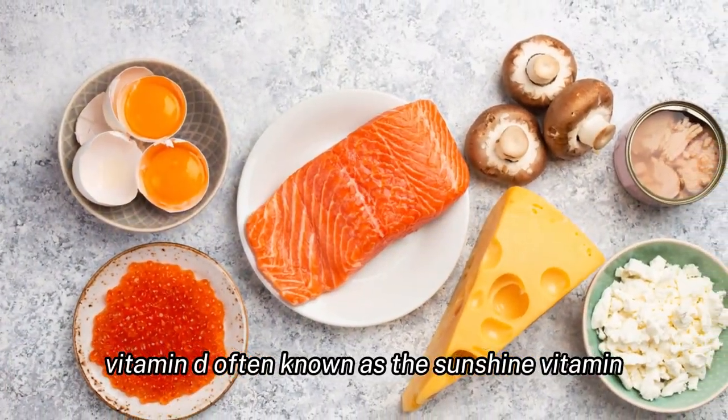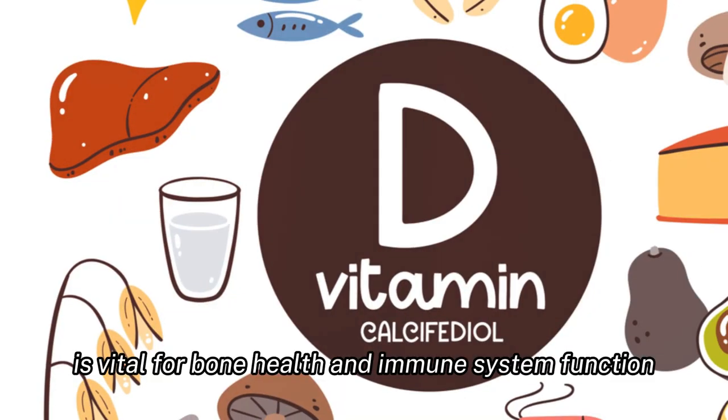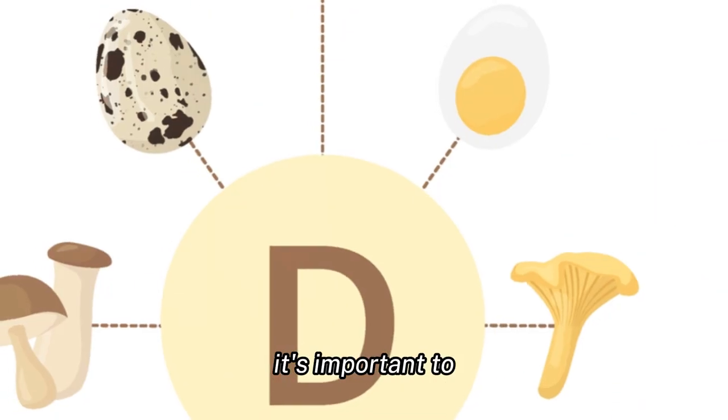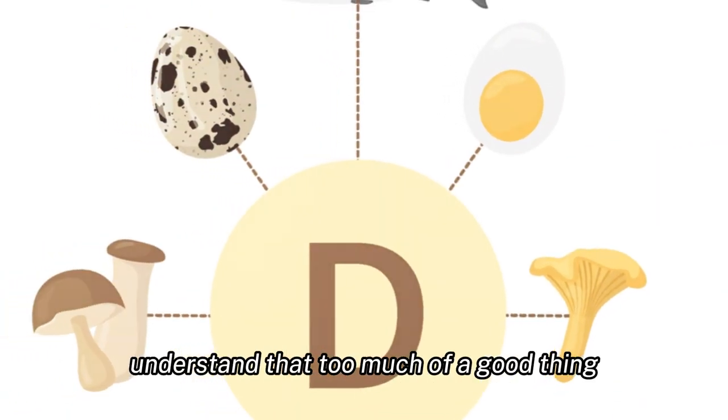Vitamin D, often known as the sunshine vitamin, is vital for bone health and immune system function. While it's beneficial, it's important to understand that too much of a good thing can have its downsides.